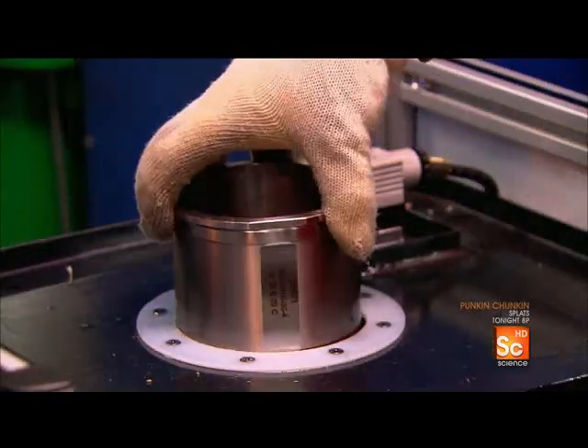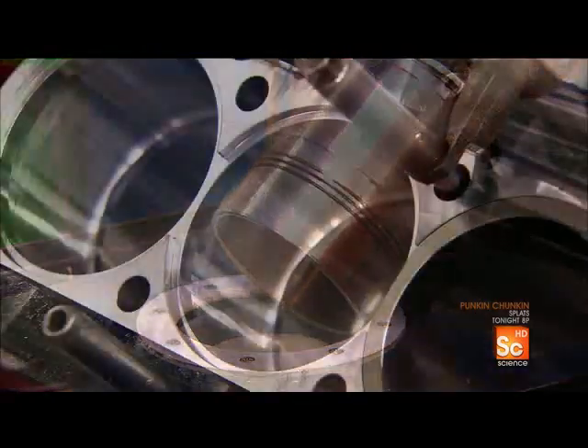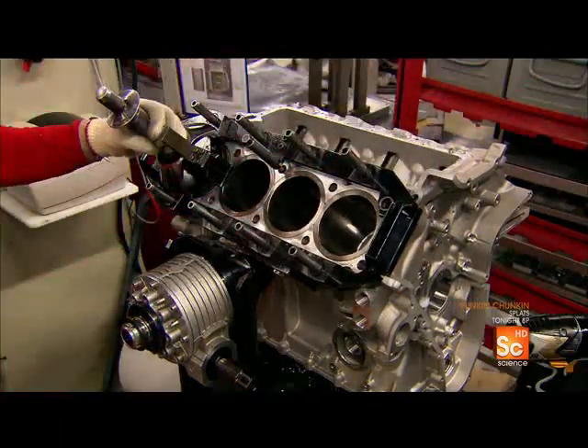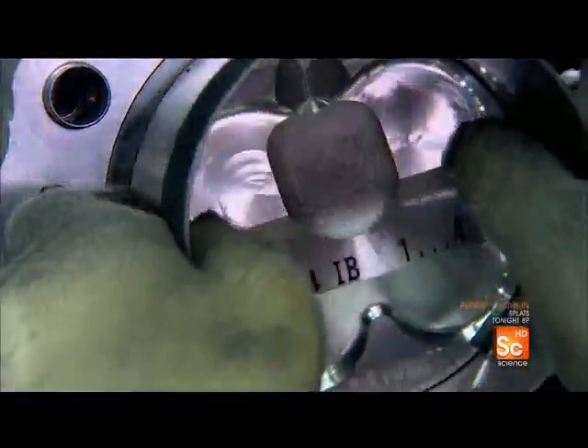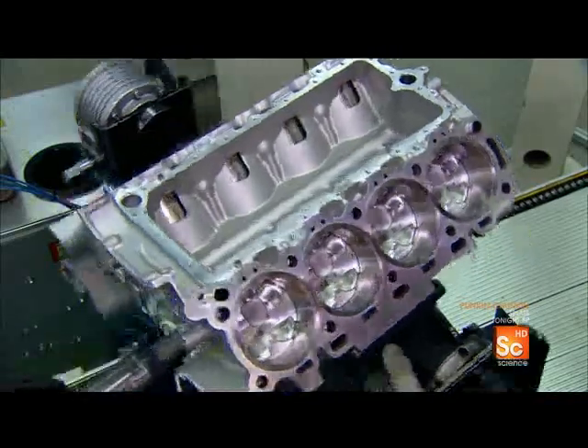A technician lubricates the cylinder liners, then inserts them into the cylinders, tapping the liners into position with a rubber mallet. Then, using a bit of lubricant, they insert the pistons and connecting rods into each cylinder.